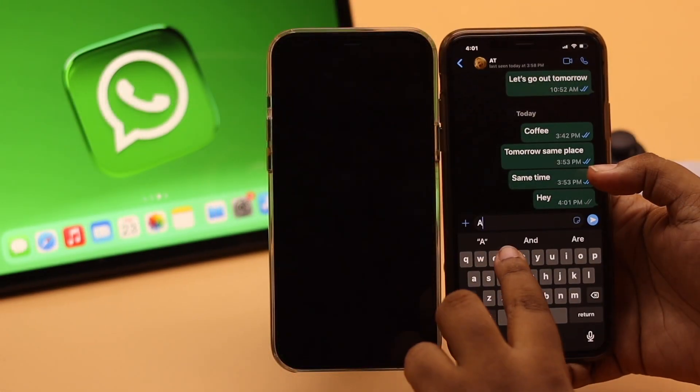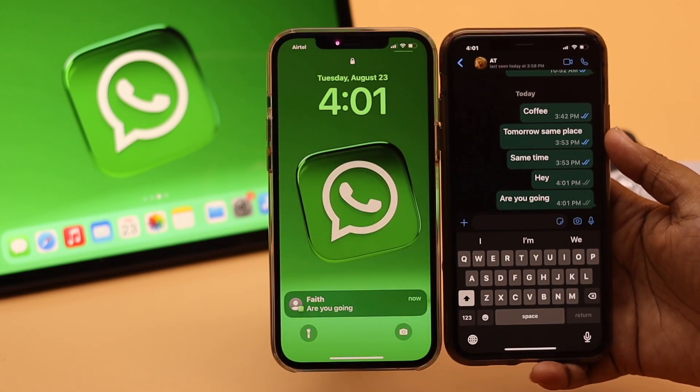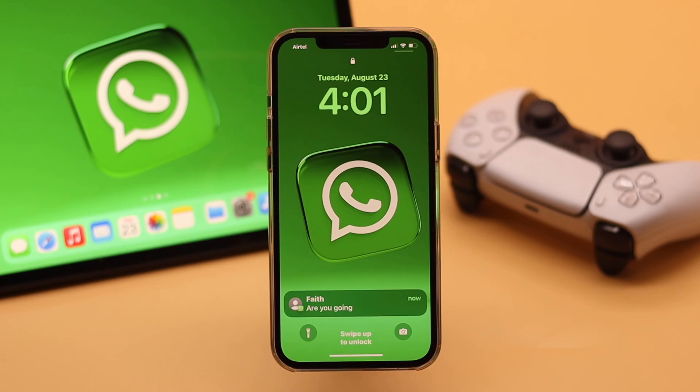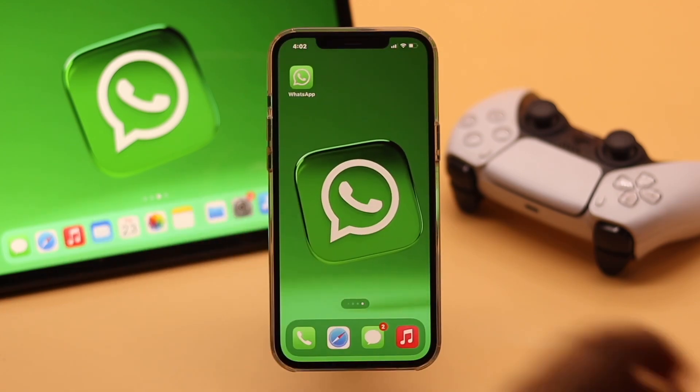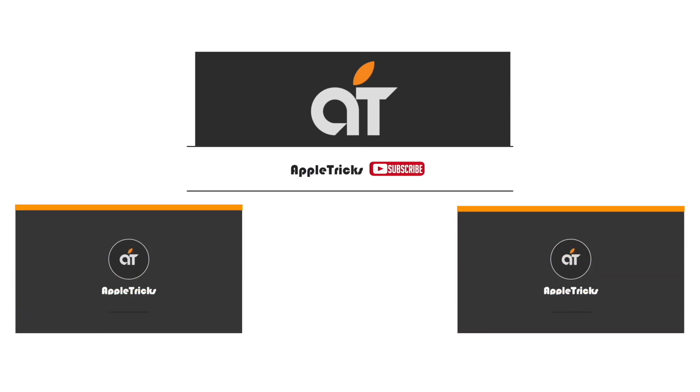These are the ways you can easily fix WhatsApp notifications not showing up on iPhone lock screen, home screen, and notification center. That's it for now — hope this video was helpful. If you have any query regarding the topic, let us know in the comments below, and always stay with our channel. Thank you.